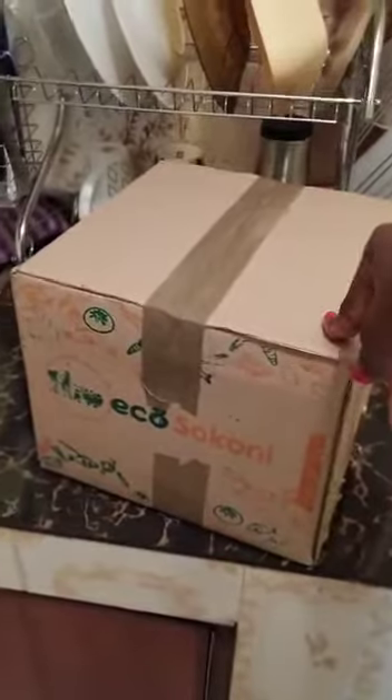My grocery delivery from Ekosokoni is here. This is the first time I'm using their services and I just want to do a review of how my experience was. First, I love their packaging — you can see it's a really nice package. It comes in a carton, and it's just a few groceries, so I'm going to open it and show you how they're packaging their stuff for delivery.